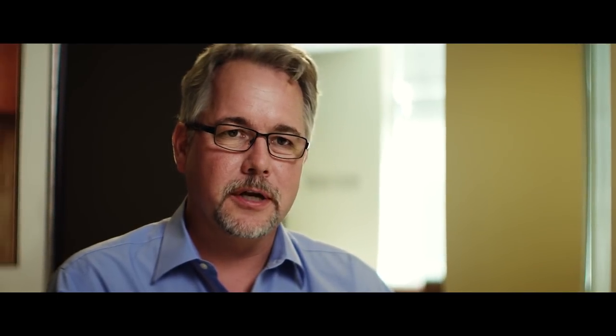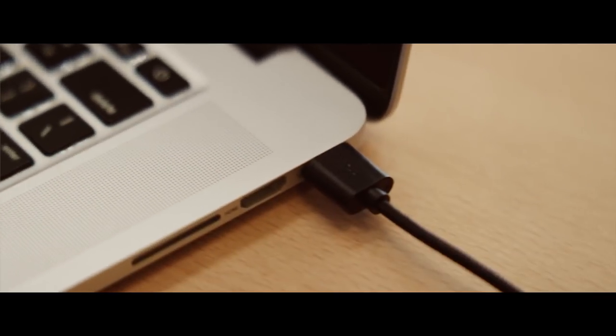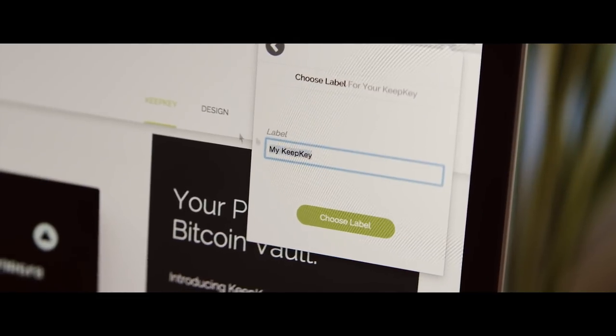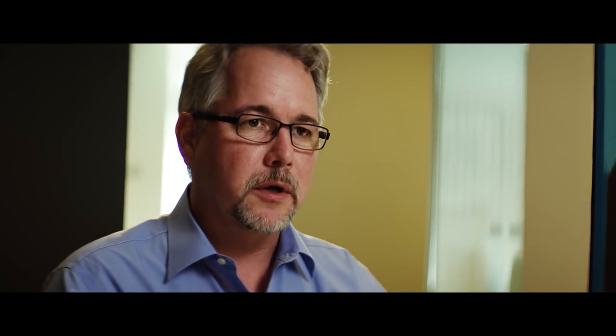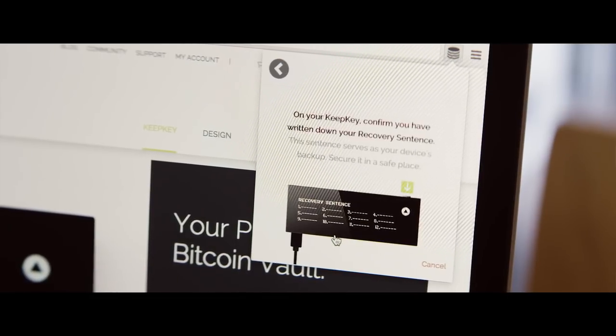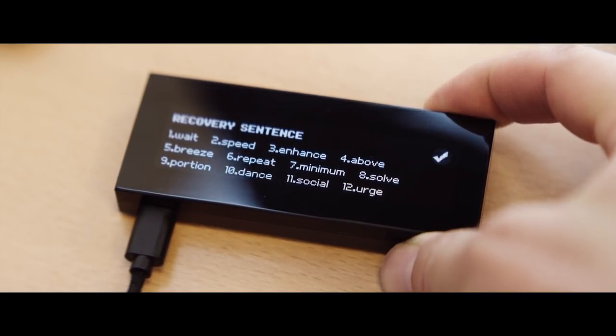When you get your KeepKey, it's really easy to set up. You install a Chrome extension on your Chrome browser — that's the software that allows you to initialize and send transactions with your KeepKey. Plug the device into your computer and it will prompt you for a name for the device, so you can distinguish between multiple devices if you have more than one. Then it's going to ask you for a PIN, which you'll need to enter when you want to do a transaction. The device will one time only tell you your private key so that you can write it down and store it away as a backup.